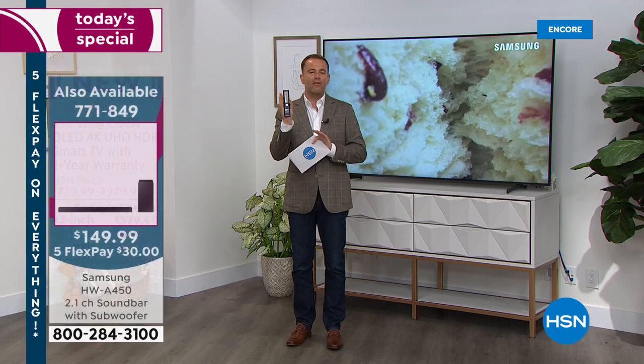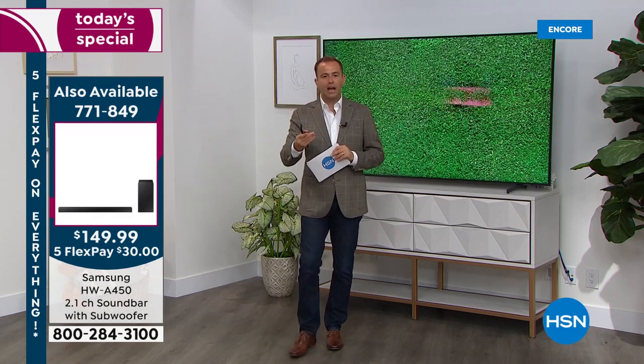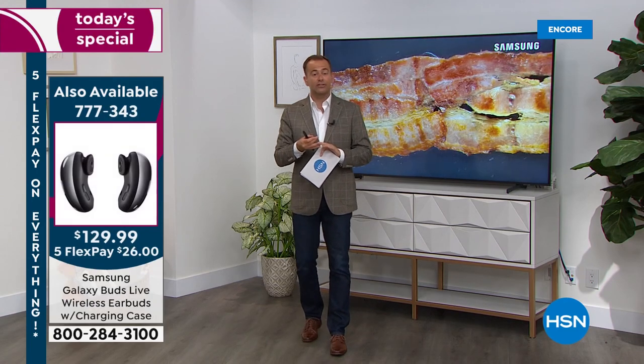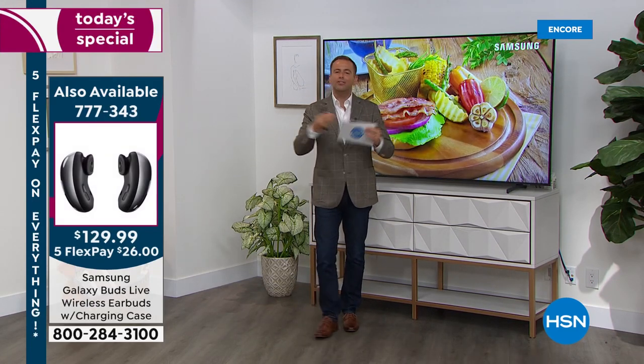The brand new redesigned remote does not have batteries — it has a solar panel, so we don't even need to put batteries in our remote. This is easy to use. You've got Google Assistant, Alexa, or Bixby — Samsung's own assistant — and you can use any of them. What you have here is a television that makes watching TV better.